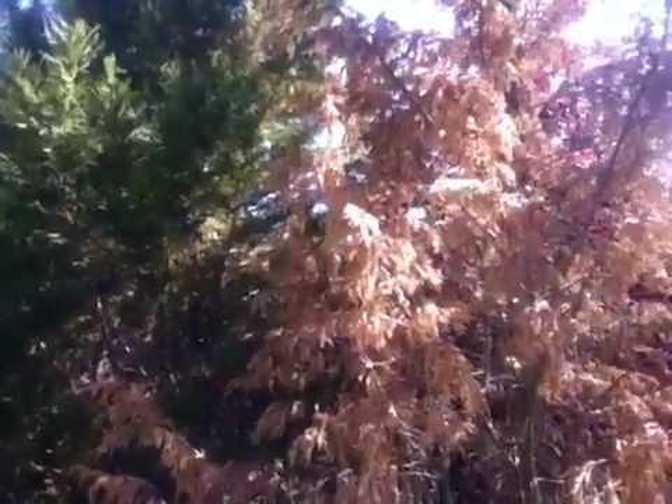You didn't see this back a couple of months ago. One of the things you can look at with Seiridium canker is you will certainly see a lot of sap exuding from the plant, and this one does have sap dripping everywhere.